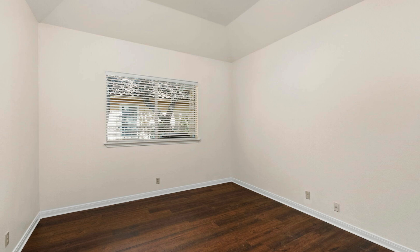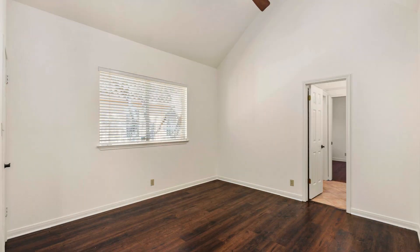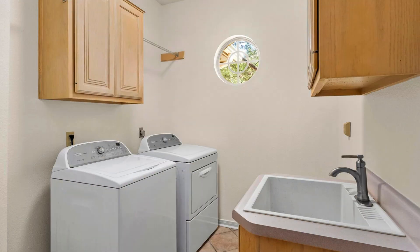Now let's go through the secondary bedrooms and secondary bath — it's the stamp-and-repeat and I'm not spending much time here because we all know what these look like. Here's the laundry room — they do have a big utility sink in there, and I love that little circular window. It's a cute little architectural feature.